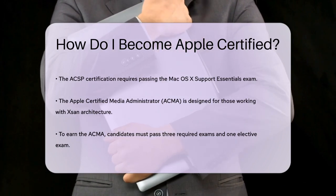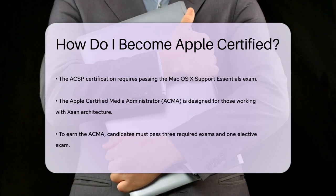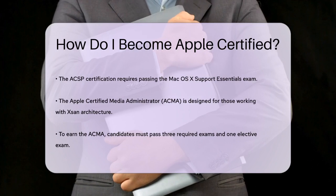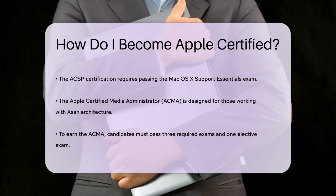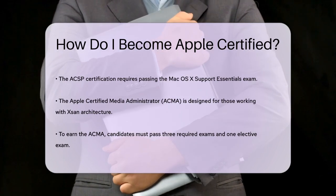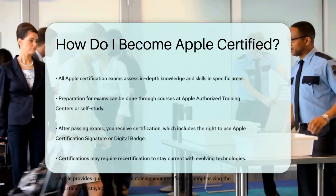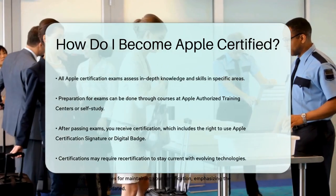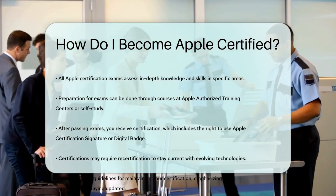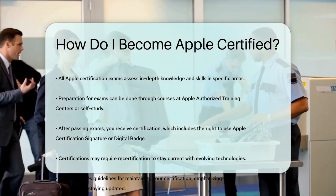All Apple certification exams are designed to test your in-depth knowledge and skills in specific areas. Once you've identified the certification you want, you can prepare through courses at Apple Authorized Training Centers or by studying on your own. After passing the required exams, you'll receive your certification, which includes the right to use the applicable Apple certification signature or Apple digital badge.